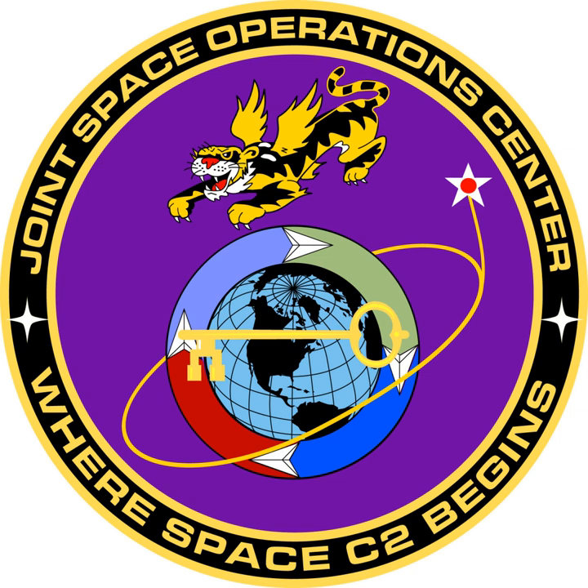In July 1999, the Space Operations Center was re-designated as the 14th Air Force Air and Space Operations Center. With the support of Headquarters Air Force Space Command, Space AOC manpower grew to over 100 positions.